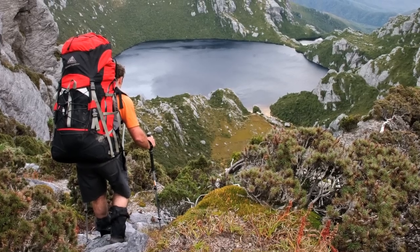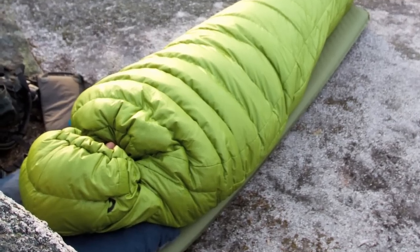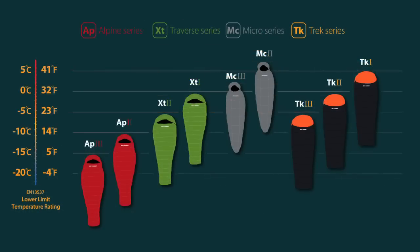Our sleeping bags have undergone extensive field testing on three continents, as well as having been tested to EN 13537 standards. The great thing about the EN standard is that it creates a universal measurement for sleeping bag warmth. You as a customer can be confident in the temperature rating of a sleeping bag tested to this standard, as the reliability of an independent lab test is much better than a manufacturer's claim of warmth.